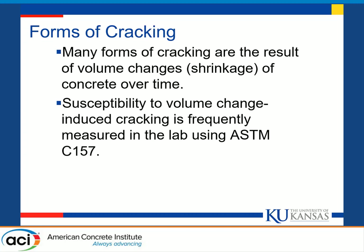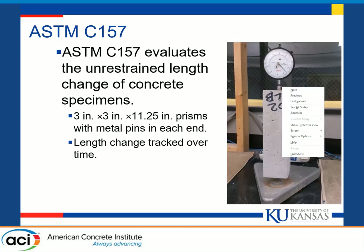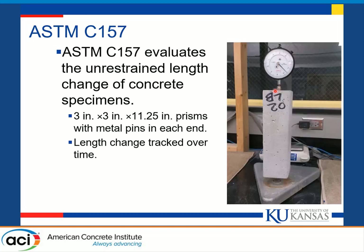We often measure shrinkage in the lab using ASTM C157. ASTM C157 evaluates the unrestrained length change of concrete specimens over time. It involves a three-inch by three-inch by eleven-and-a-quarter-inch prism with metal pins cast on each end that allow a precise length to be taken consistently from the specimen. That length change is tracked over time. Shrinkage in the unrestrained specimen under C157 would correspond to tensile stresses and cracking in a restrained concrete specimen such as a bridge deck or pavement.